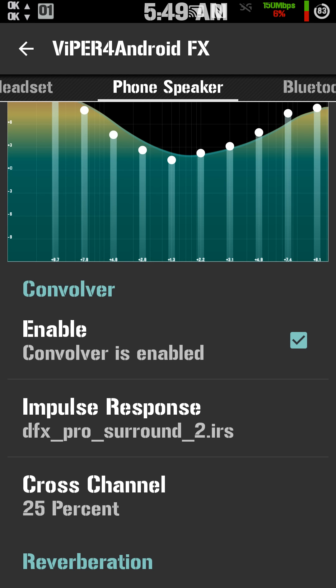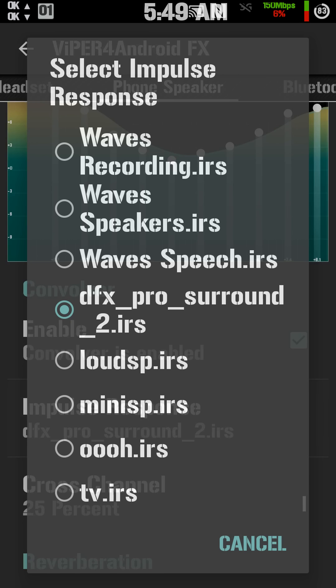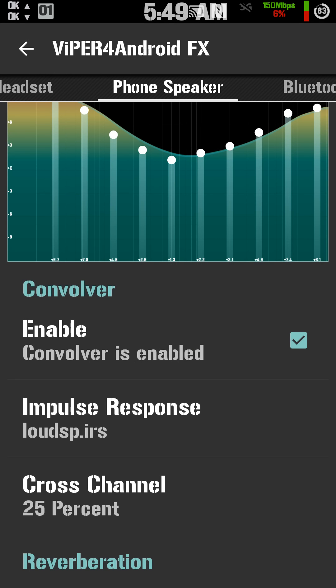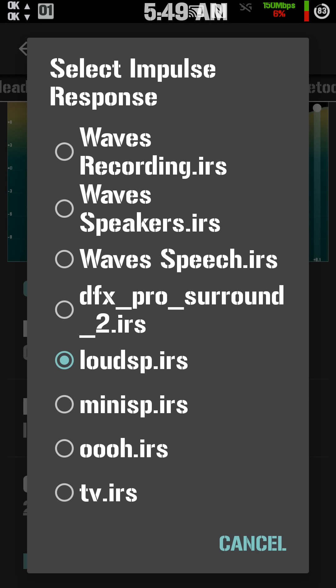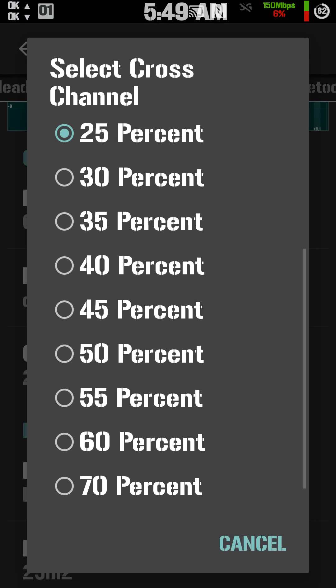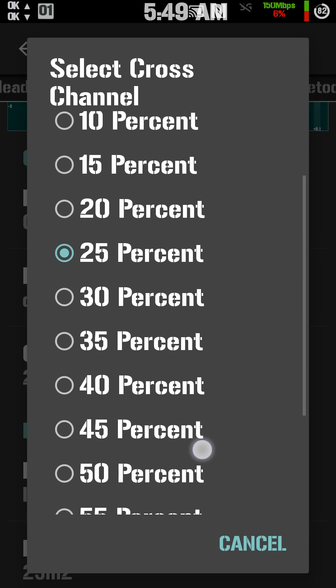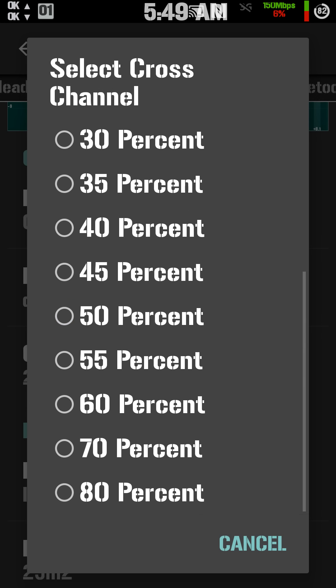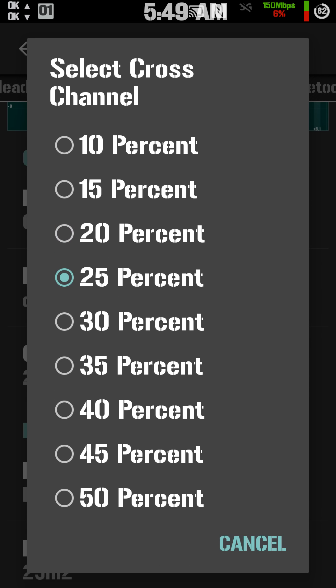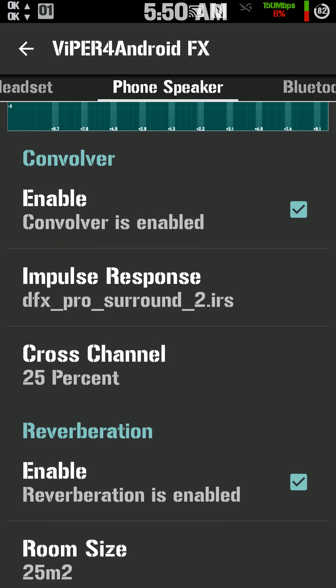You enable the Convolver, go in and pick which one you want. If you want loudspeaker, put it on loudspeaker. You can adjust the cross-channel from 0% to 80%. I've found with a lot of trial and error that right around 25% sounds good.